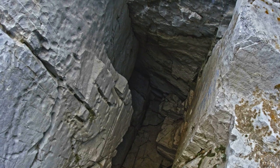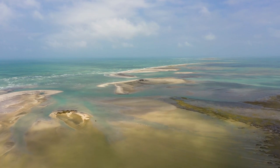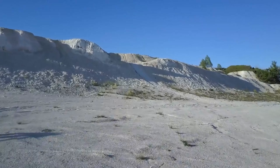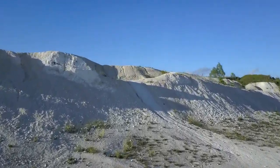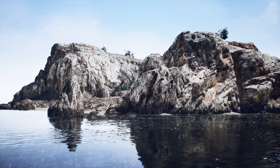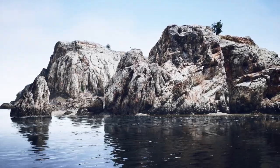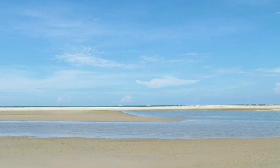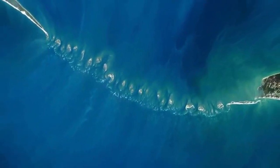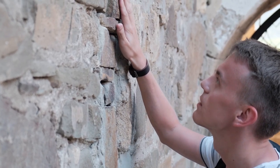Another scientific theory proposes that the bridge could be the remnant of a former land connection between India and Sri Lanka, dating back to an ice age when sea levels were considerably lower. As the ice melted, sea levels rose, isolating Sri Lanka from the Indian mainland but leaving behind this mysterious link — a mute witness to Earth's eventful past. Whether the result of spit formation or a relic from the last ice age, the science highlights the complex and dynamic nature of Earth's geology.